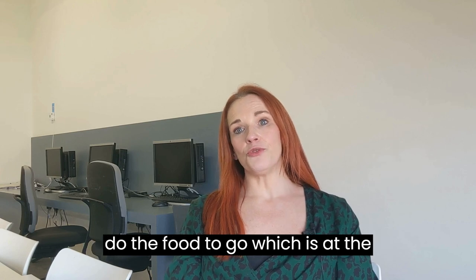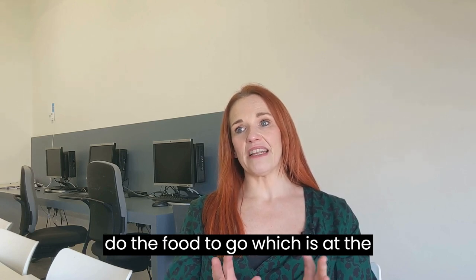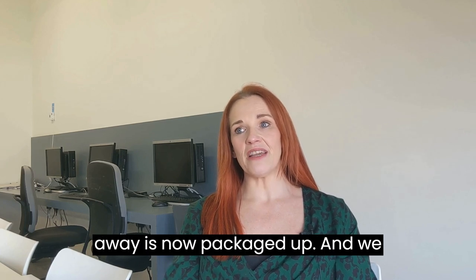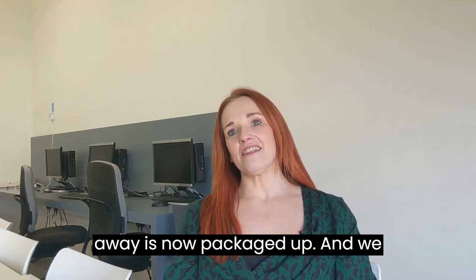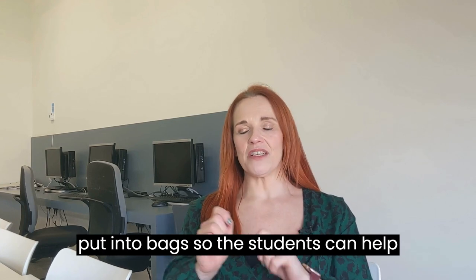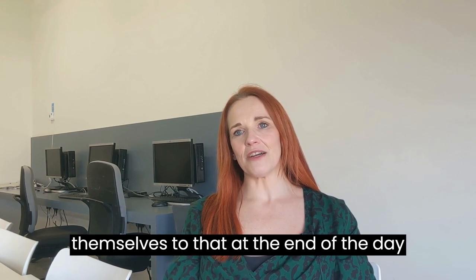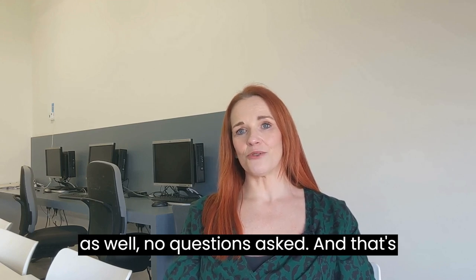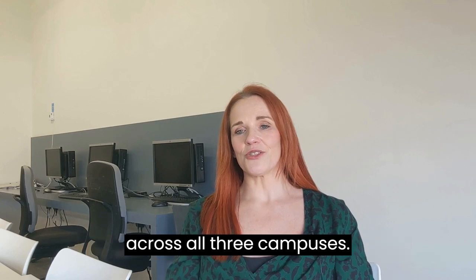We also now do the 'food to go' scheme. At the end of the day, all our hot and cold food that would have otherwise been thrown away is packaged up with allergen information and everything students need to know. It's put into bags so students can help themselves at the end of the day, no questions asked. That's been really popular and we do that across all three campuses.